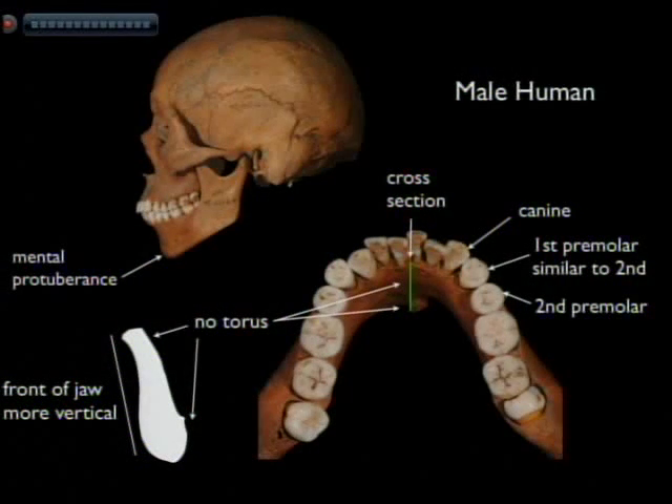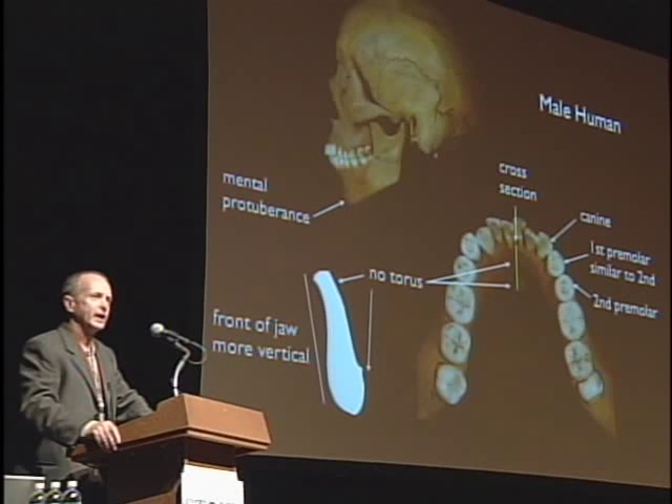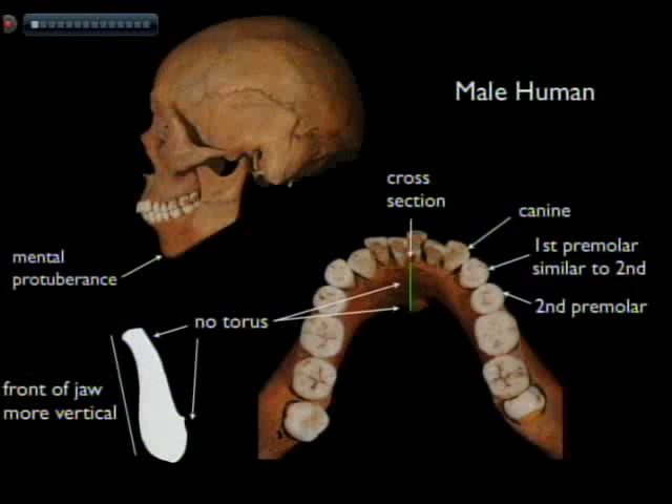It doesn't matter which primate you're looking at — they all have these features. All non-human primates have a receding lower jaw, they don't have a chin, and the first premolar tooth in the lower jaw is elongated, whereas the second premolar tooth is small and rounded. In non-human primates, the first premolar tooth has two roots. All modern humans — everyone in this room — has a single root in the lower premolar tooth, and both the premolar teeth in our lower jaw are very similar in size and shape. In modern humans, the first premolar tooth is usually somewhat smaller than the second premolar tooth. Modern humans have a bony projecting chin, and often the chin juts forward rather than being inclined backwards like in apes. Both these things — the single root and the projecting bony chin — make us unique amongst all primates. No other primate has these features.